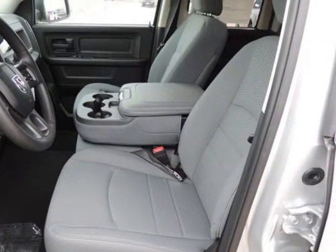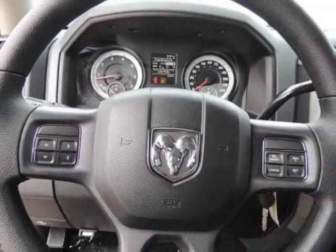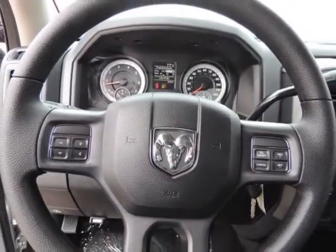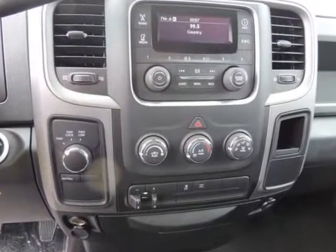Also featured: rear center three-point belts, height adjusters and pretensioners, rear child safety locks, side impact beams, and tire-specific low-tire pressure warning.